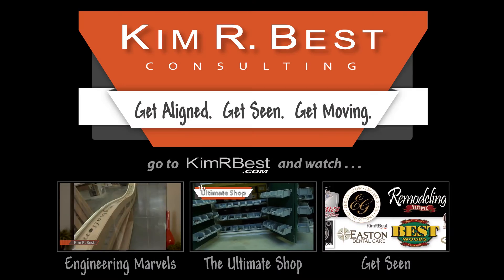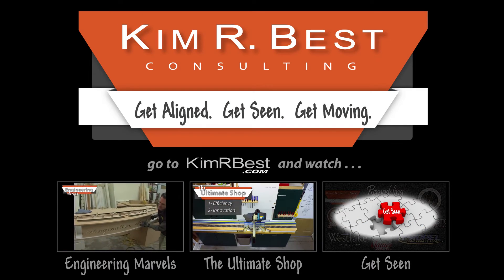Contact me today and get moving. Get aligned, get seen, get moving.